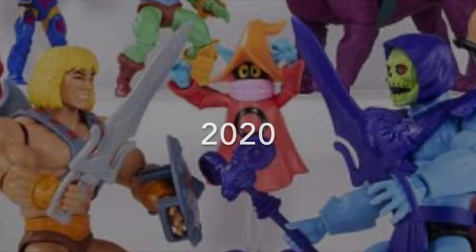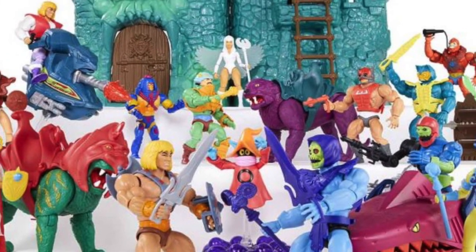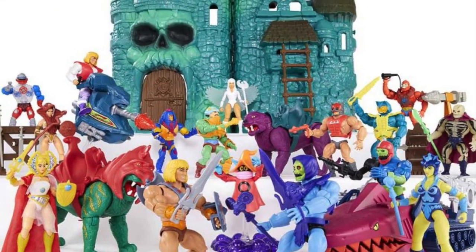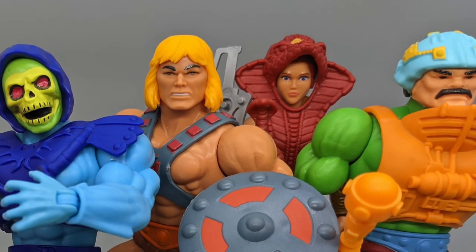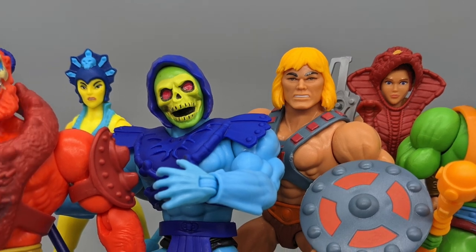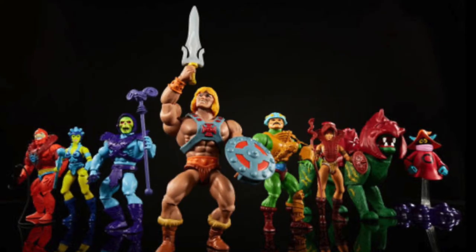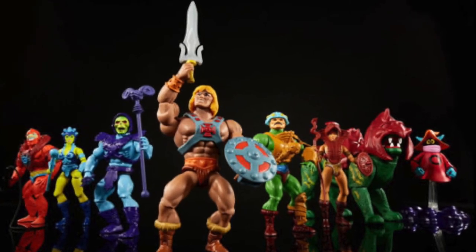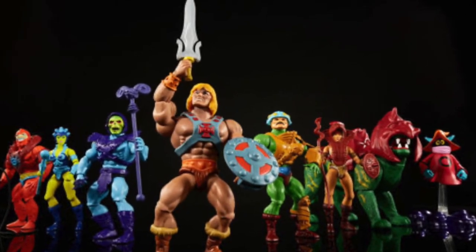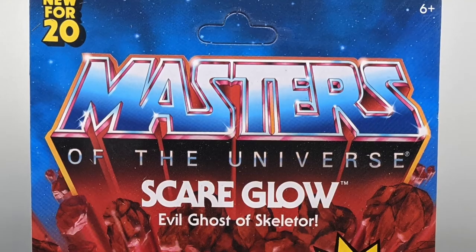In 2020, Mattel, in an attempt to cash in on nostalgia, revived He-Man and Friends once again for the Masters of the Universe Origins line. The figures have actually been pretty neat. And while they've been easier to find than Hasbro's GI Joe Classified, scalpers have taken advantage and made it nearly impossible to get some figures without paying a huge markup. One of those figures is Scareglow.